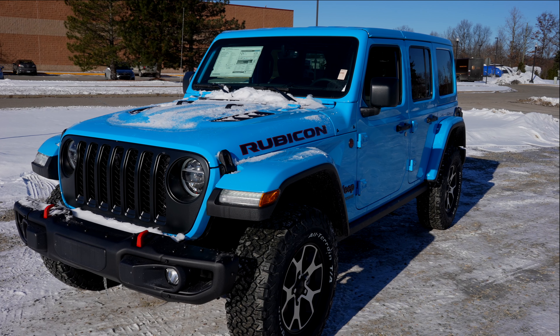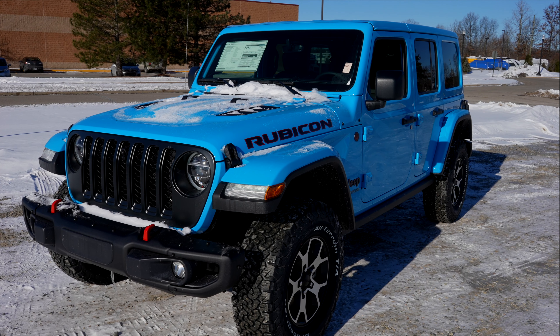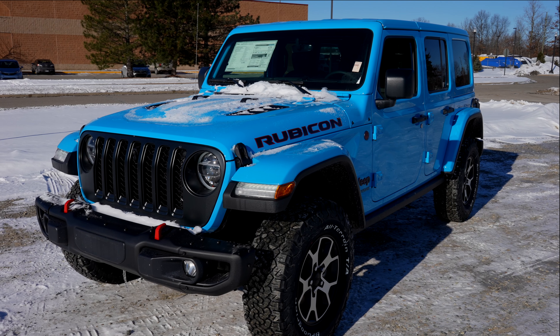This is a more masculine off-roader, but a very, very cool color. Let's take a closer look at the inside and warm up a bit, because it's like 10 degrees out today.